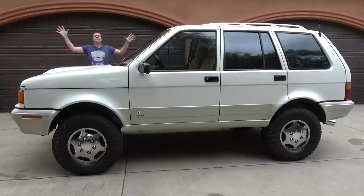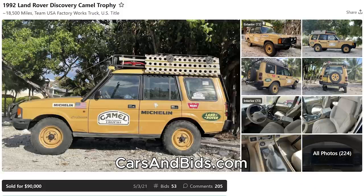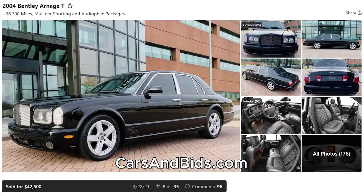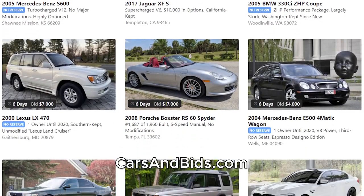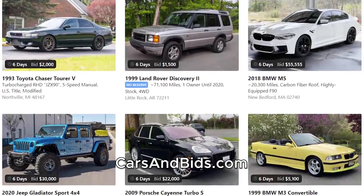Be sure to check out Cars and Bids, which is my enthusiast car auction website for cool cars from the modern era. We've sold some amazing cars recently, including a Land Rover Discovery Camel Trophy Participant Vehicle for $90,000, a 1986 Porsche 911 Turbo for $65,000, and a Bentley Arnage T for $42,500. If you're looking to sell or buy a cool car from the 1980s and up, check it out at carsandbids.com.